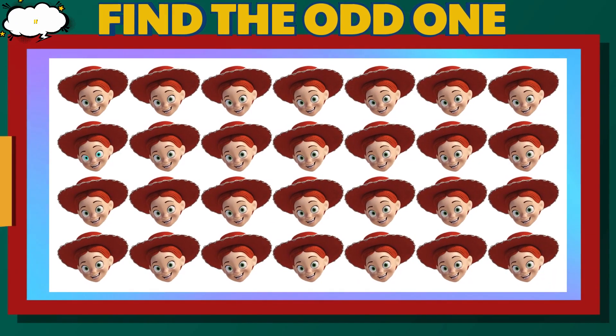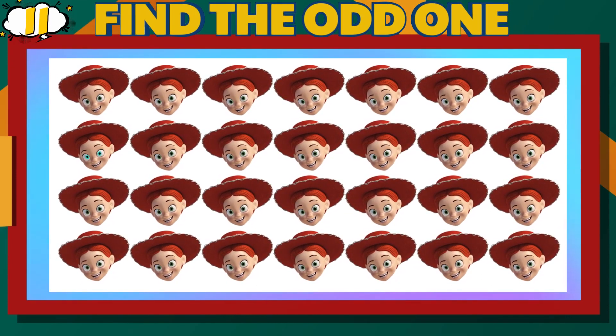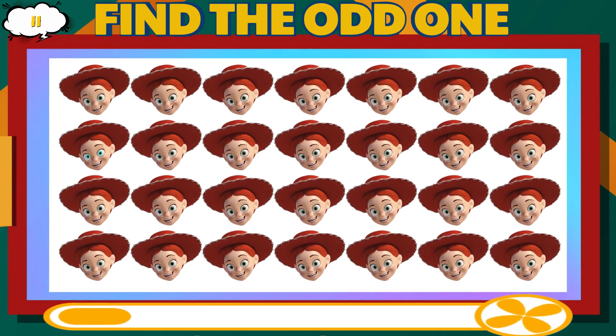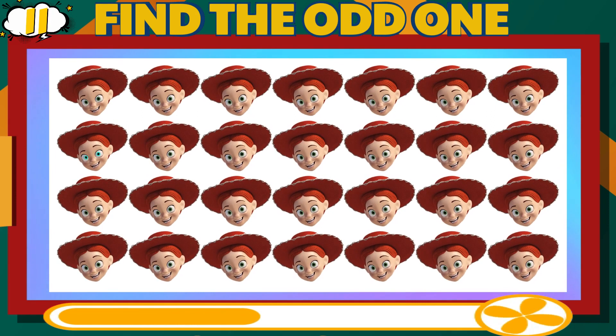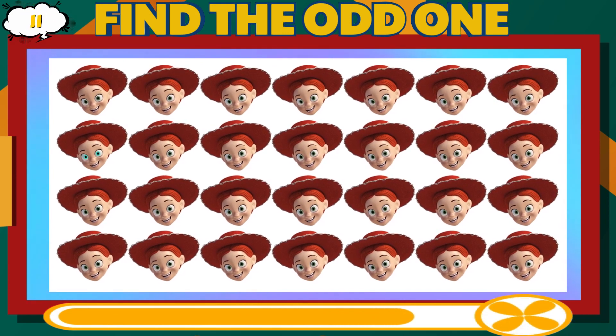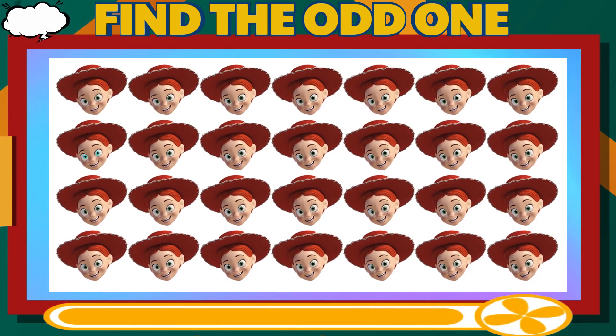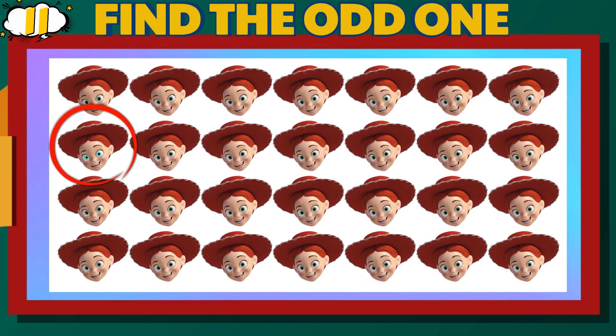Number 11. Can you find the different Jessie? Medium Difficulty Level. That is correct.